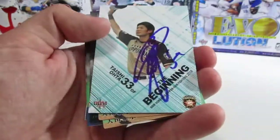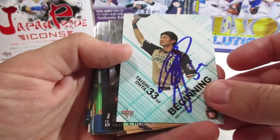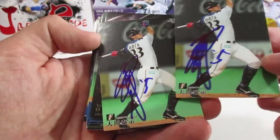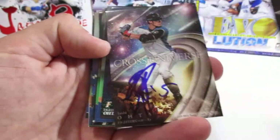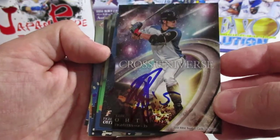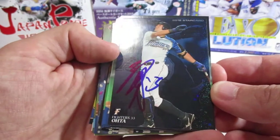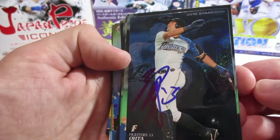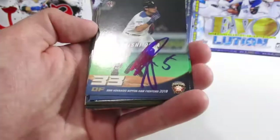Next up is one of the more popular players, Tashi Ota. I only got to go to spring camp one day this year, which I'm disappointed about — the schedule didn't work out and I missed a couple of guys I wanted, like Wang Pojong. But Tashi was cool enough to sign a bunch for me. I really like these Cross Universe cards — all the cross cards are pretty cool. Here's one of the inserts from Calbee, the potato chip brand. You can see the stars on the cards — I wasn't sure how the blue sharpie would turn out, but it actually looked pretty good.